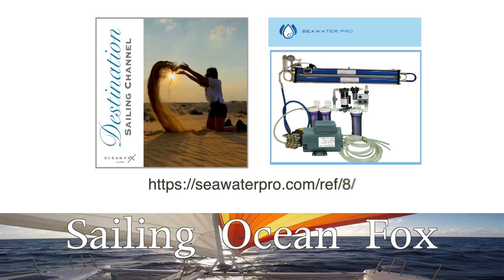Destination Sailing Channel is sponsored by Seawater Pro. If you are buying a watermaker, follow the link below and receive an additional set of filters. If you speak with Mike at Seawater Pro, don't forget to mention Destination Sailing Channel. Check out our video where we installed our Seawater Pro watermaker.